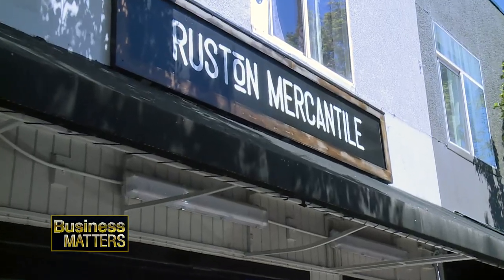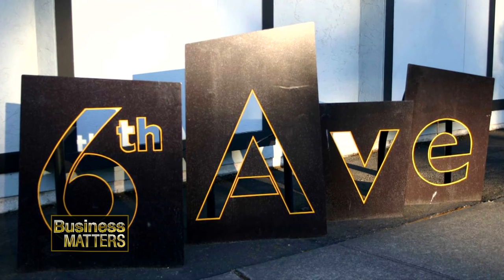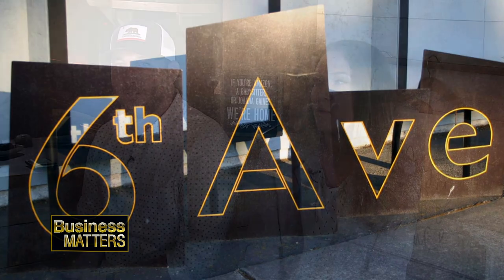Location means everything in business, and with Rustin Mercantile it worked well for the owners through their affiliation with the Sixth Avenue Business District. Originally when we opened we did think we were going to go down to Point Ruston and have our name actually make sense, but the Sixth Avenue was so much more than what we anticipated — we can't leave this community and this family, it's been so great to us, why would we change that.